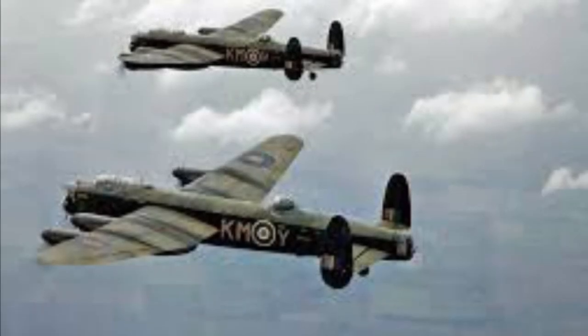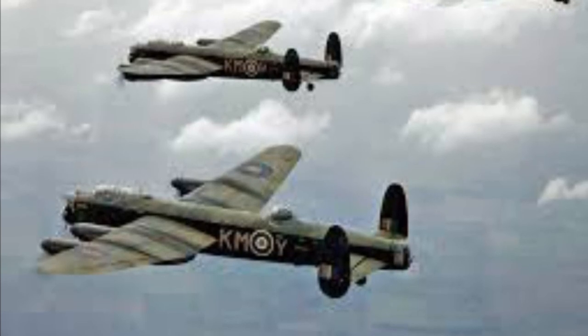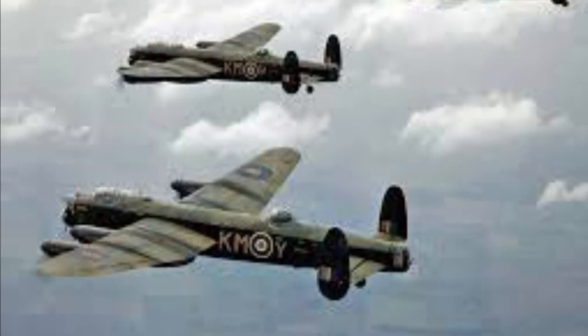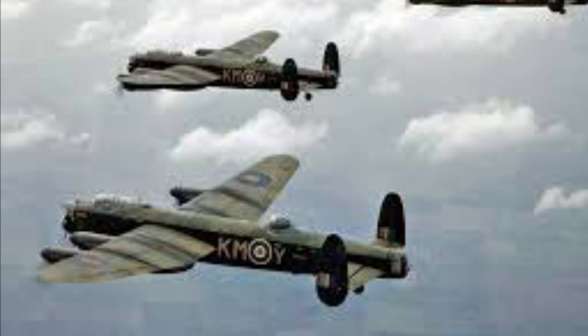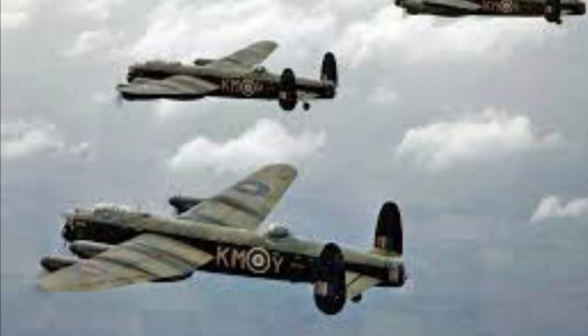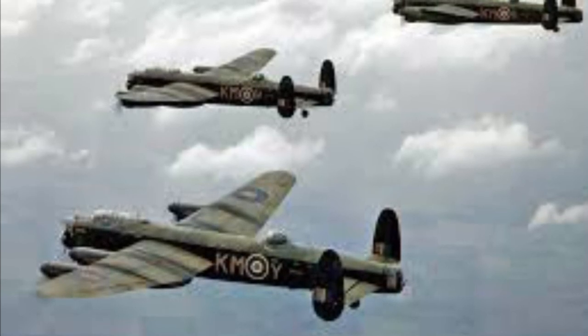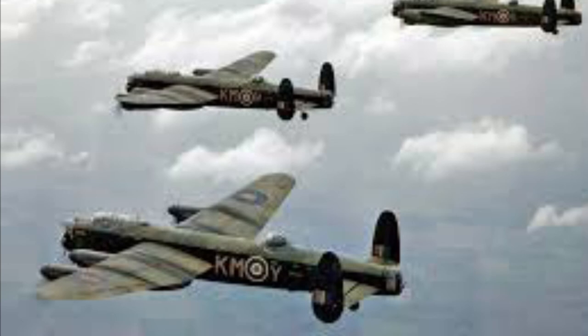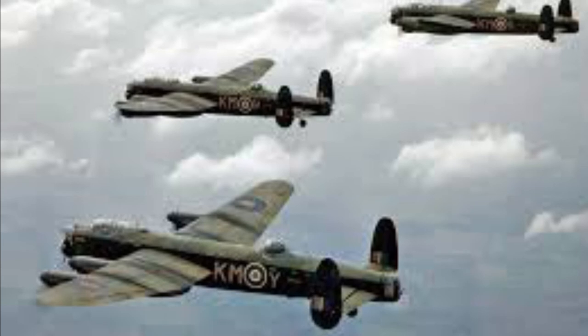The Lancaster conducted 156,000 sorties and dropped a mammoth quantity of bombs between 1942 and 1945. Some 3,249 planes were lost in action, and it was regarded as the best nighttime bomber of the war. After the war, the aircraft was used to transfer prisoners of war back to the British Isles. The final Lancaster was retired in the UK in 1953, though it remained in service with the Royal Canadian Air Force.